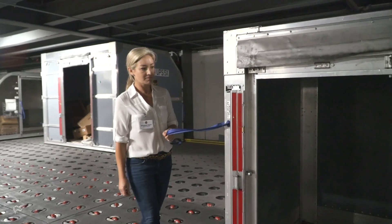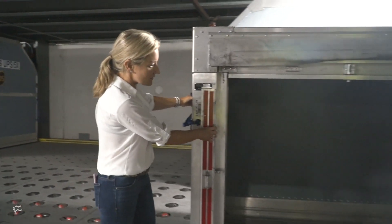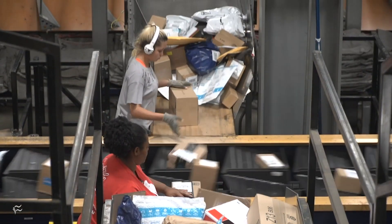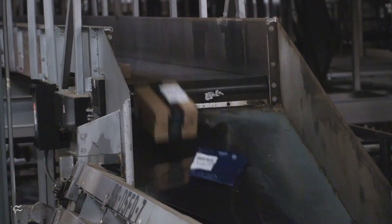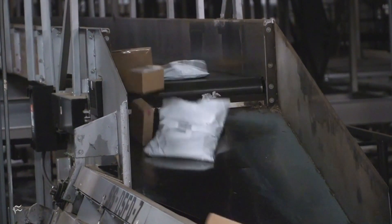About 800,000 packages move through during the day and about 1.2 million at night — and it gets even busier at Christmas. The week before Christmas, that 2 million figure doubles to more than 4 million. Wheels on the sorting hub floor guide containers to conveyor belts where packages are sorted by information on a smart label. Years ago sorting was entirely manual and employees had to memorize literally hundreds of zip codes. Now it's automated — a scanner reads each package and it is sorted through 155 miles of conveyor belts throughout the facility.